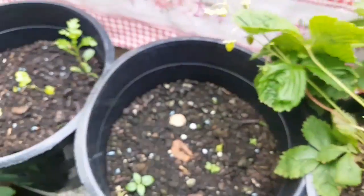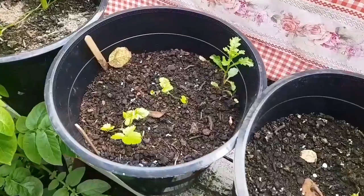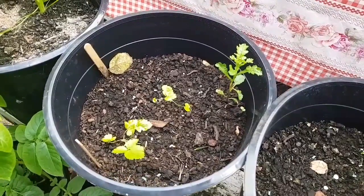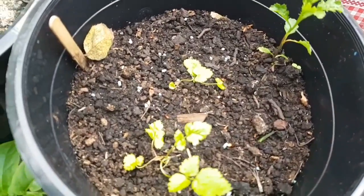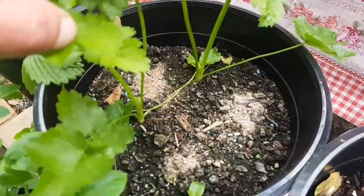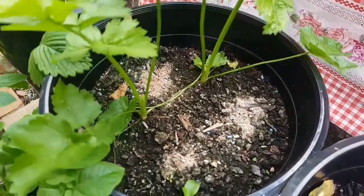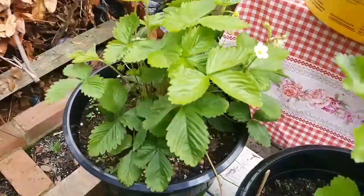These strawberry plants are about 20 years old and they're still producing little alpine strawberries. Two parsnips struggling for life — they won't die and they won't grow, they're just sitting there. And these two parsnips look a lot better, so I have great hopes we might have a parsnip for Christmas dinner out of this pot.